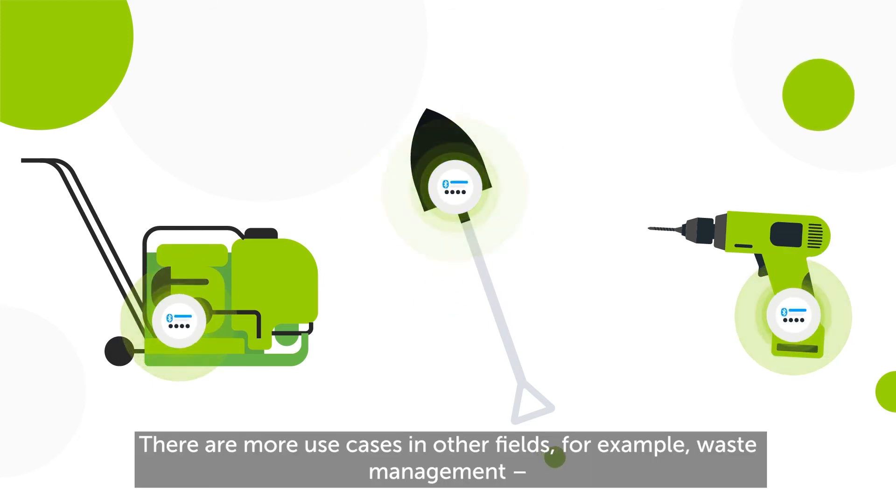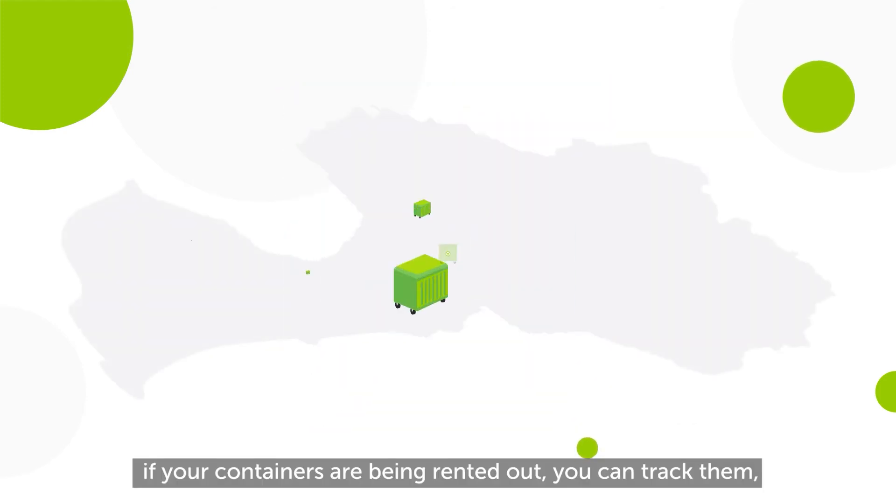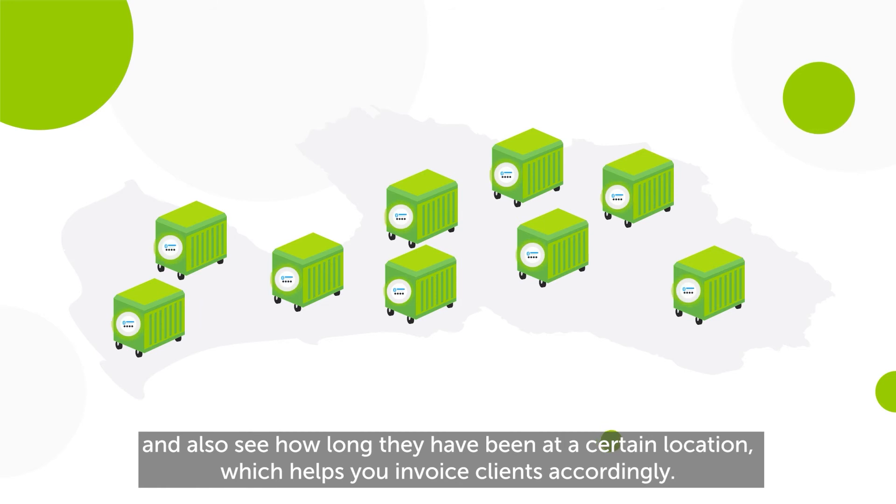There are more use cases in other fields, for example, waste management. If your containers are being rented out, you can track them, and also see how long they have been at a certain location, which helps you invoice clients accordingly.